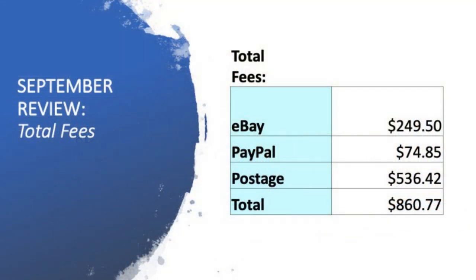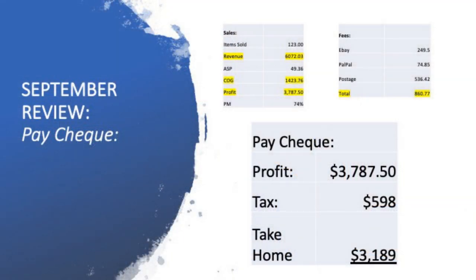Now for the fees. eBay fees were $249.50, PayPal charges $74.85, and postage cost $536.42, giving total fees of $860.77. Taking revenue of $6,072, minus cost of goods of $1,423, minus total fees of $860, gives me a profit of $3,787 for the month of September.